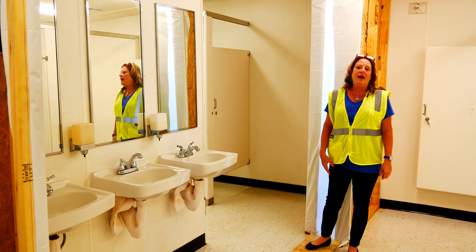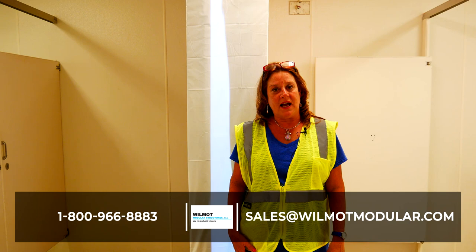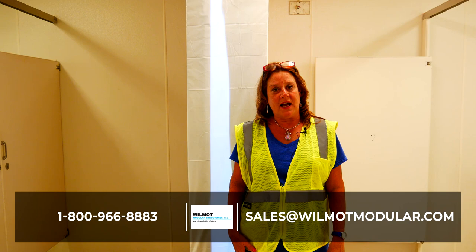Wilmot Modular Structures can either lease a building like this to you, or we can customize it to your requirements if you would like to purchase one. Please give us a call at 1-800-966-8883 or email us at sales@wilmotmodular.com. Thank you for your time.